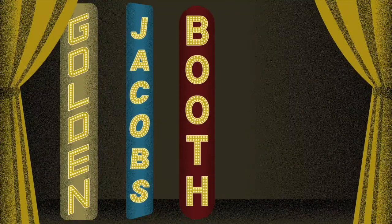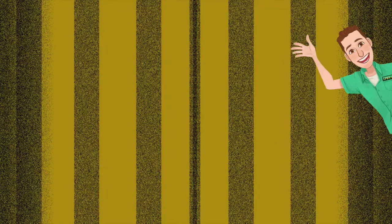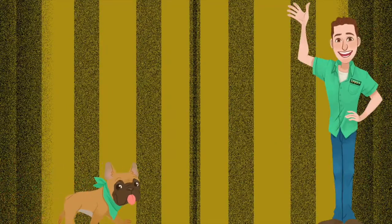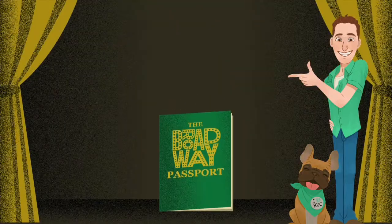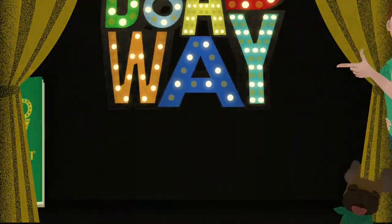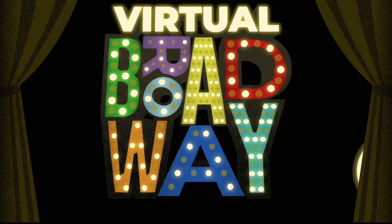Do you love going to Broadway shows, but can't go now because Broadway's closed? Join tour guide Tim and Belasco too as they bring Broadway history to you. Grab your Broadway passport for what's in store on your virtual Broadway tour.